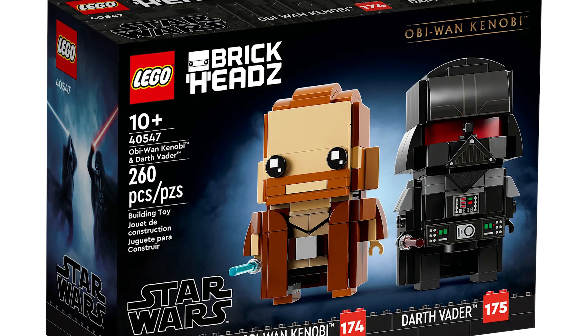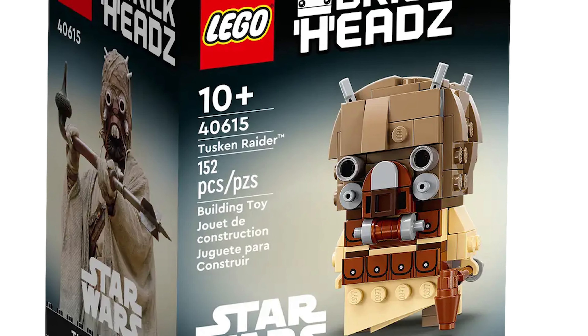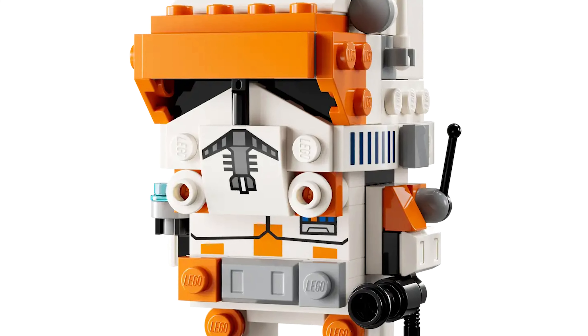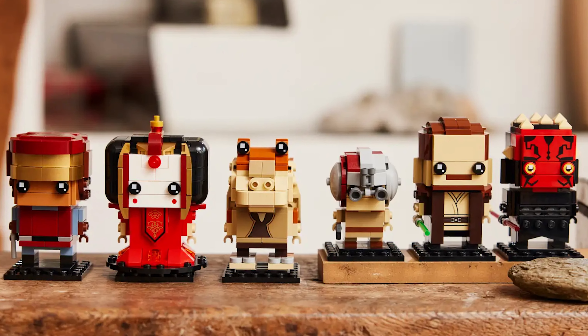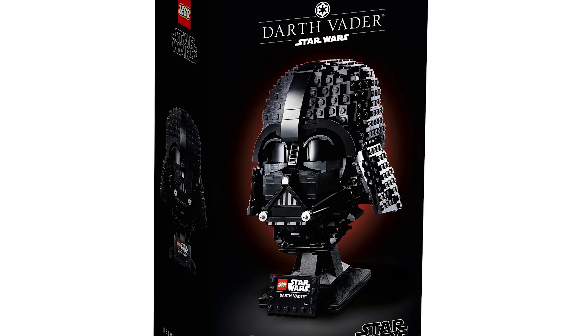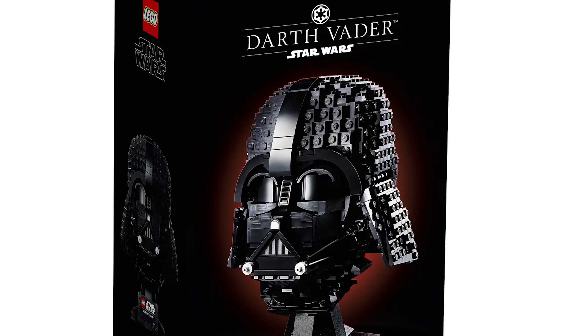Now for the rapid fire — all the sets getting two times insider points. Set 40547, Obi-Wan Kenobi and Darth Vader. Set 40615, Tusken Raider BrickHeadz. Set 40675, the new Clone Commander Cody BrickHeadz — amazing BrickHeadz. Set 40676, the Phantom Menace BrickHeadz pack. Then the helmet sets: set 75304, the Darth Vader Helmet — please bring back the helmet line, LEGO, I miss it.